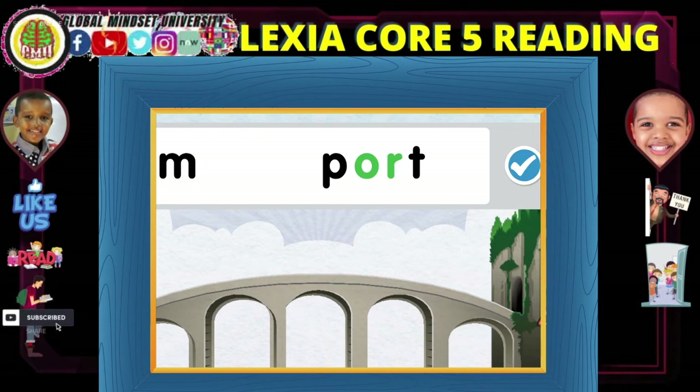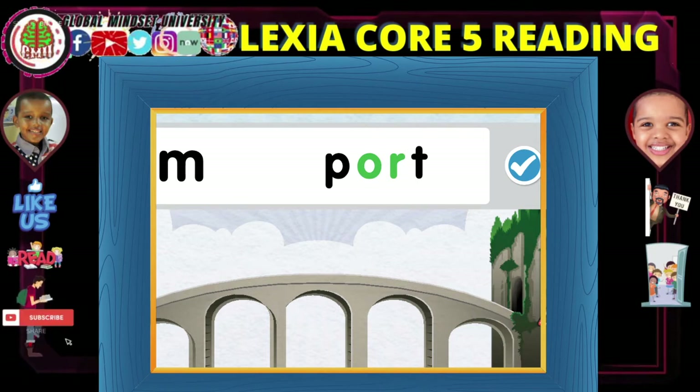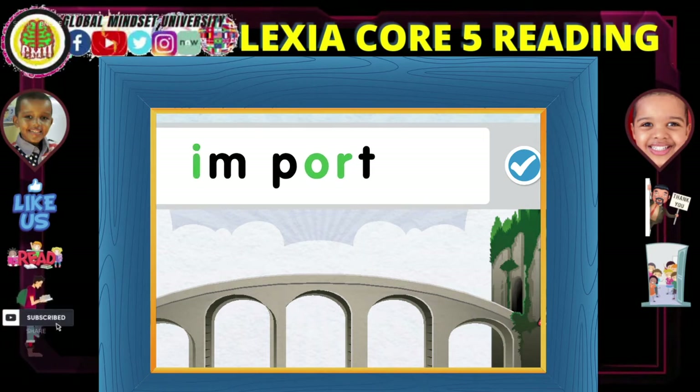Here are the vowels that make a sound in this word. Each syllable has only one vowel sound. Im... port... import.